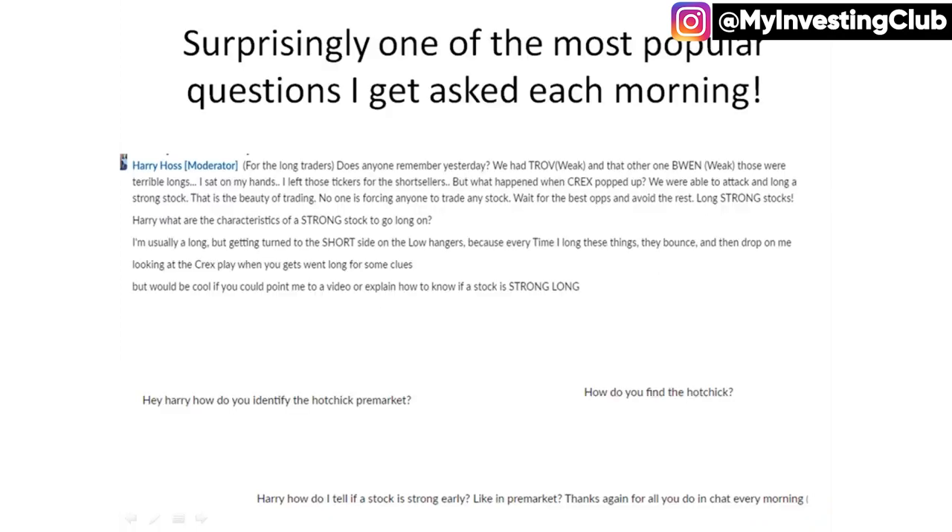So again, it's one of the most popular questions I get asked. Each morning, every single morning, I have people DMing me asking what's the hot chick, what are you looking to long? So I just posted some of those questions, like how do you find characteristics of a strong stock to go long on?